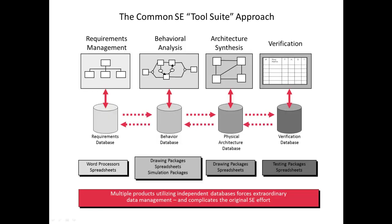Unlike software tools focused on document-centric or diagram-centric approaches, Core delivers a truly collaborative design-centric approach to product development.